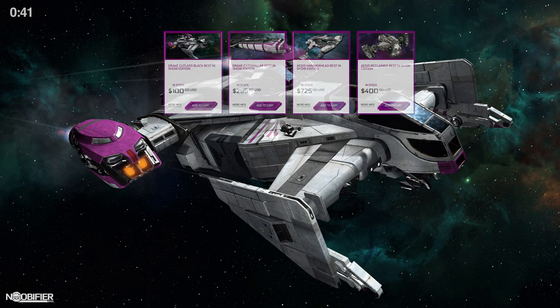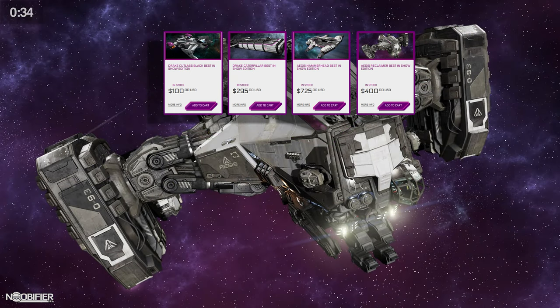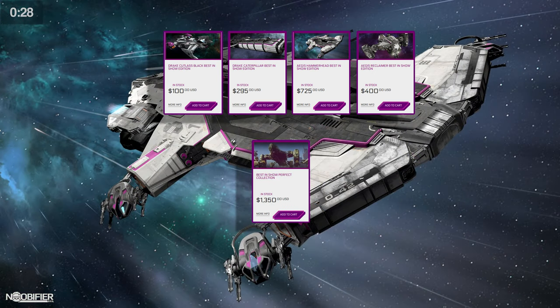The ships are the Cutlass Black at $100, the Caterpillar at $295, the Reclaimer at $400, and the Hammerhead at $725. You can buy all of the winners together in one bundle for $1,350, which is a savings of $170.